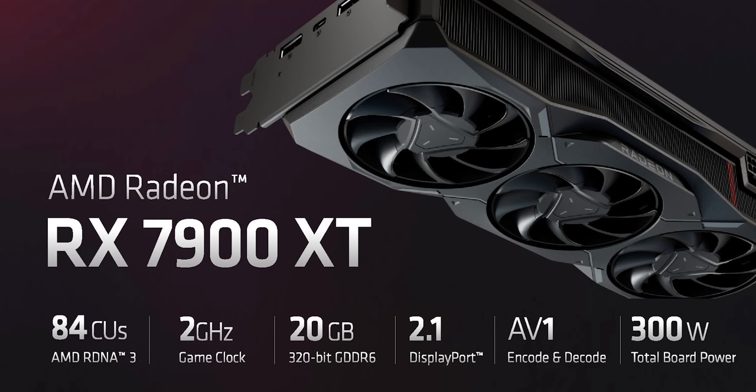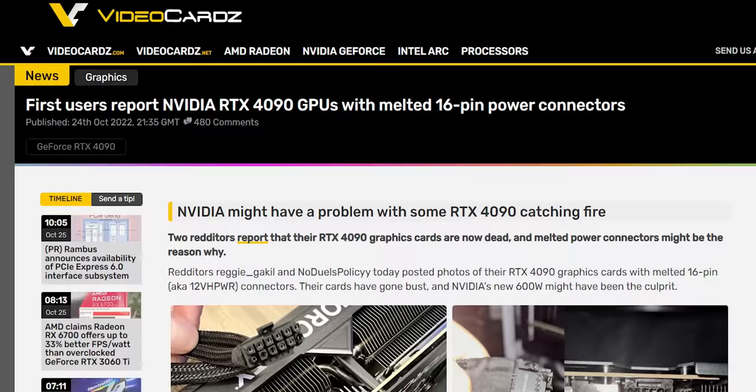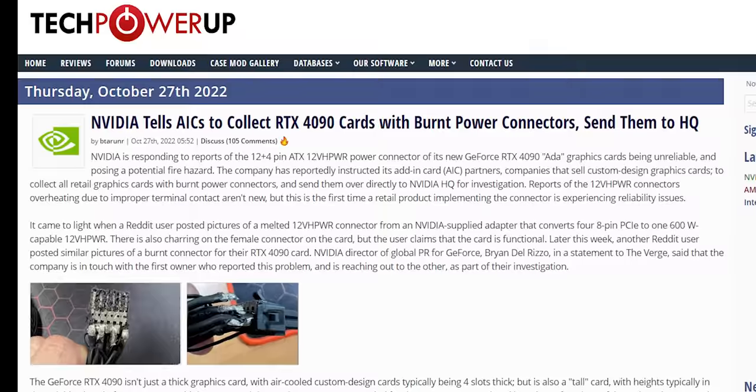You'd think there'd be a downside — don't older manufacturing nodes have worse power consumption? Believe it or not, the total board power of the 7900 XT and XTX is just 300 and 355 watts respectively, delivered by two good old-fashioned 8-pin PCIe power connectors. I never thought I'd be adding 'not a fire hazard' as a selling point for a GPU, but here we are.